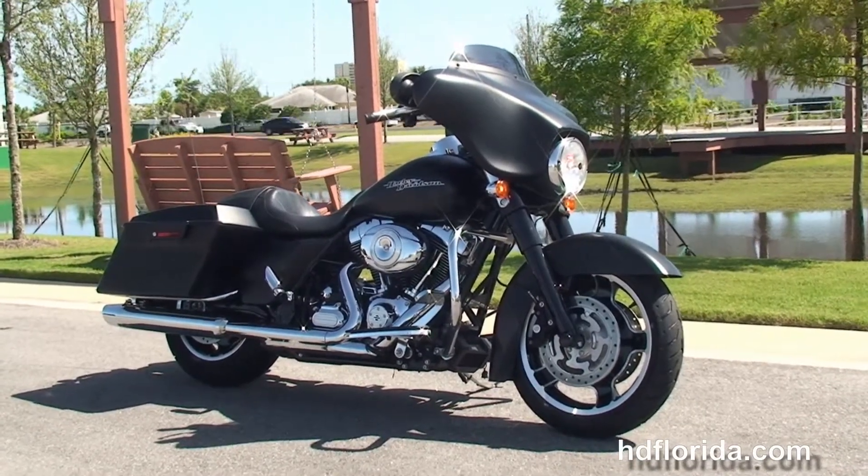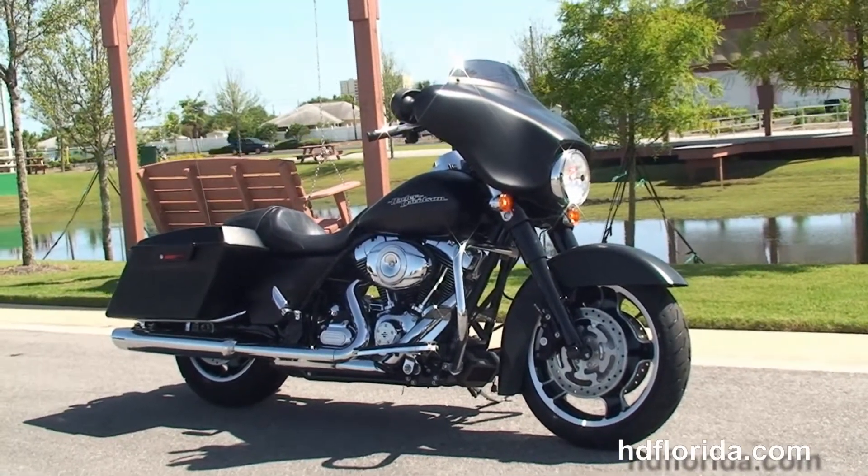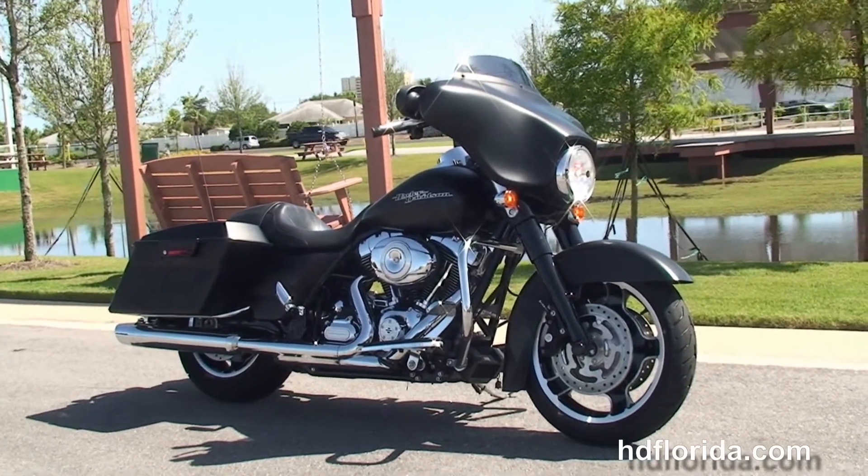For more information on this Street Glide, click the link below. To view the rest of our remarkable inventory, visit us at hdflorida.com. We're always open 24/7. And remember, have one rockin', smoke-filled, adrenaline-filled Harley day.